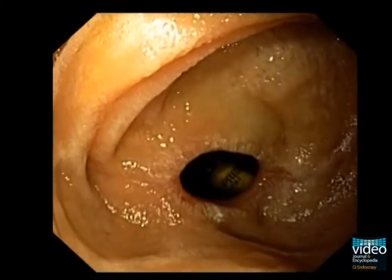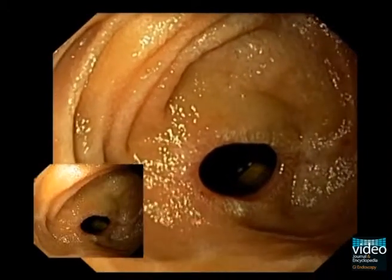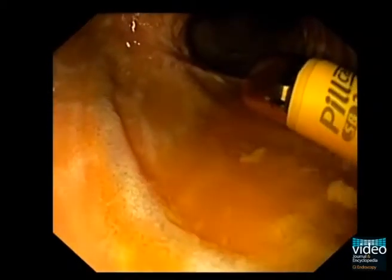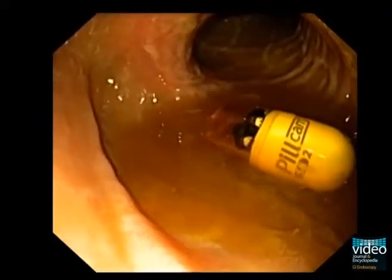A peranal single balloon enteroscopy was then performed. Here you see the stenosis from the anal side with the retained capsule in the background. After passing the stenosis with the endoscope, the large ulcer can be seen at the oral side of the stenosis behind the retained capsule. This is the typical feature of a Crohn's stenosis.